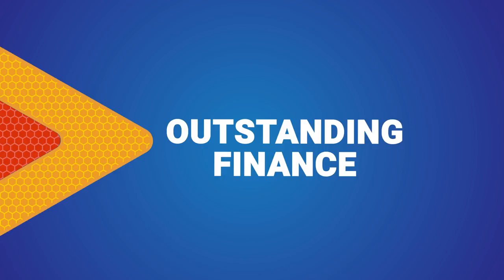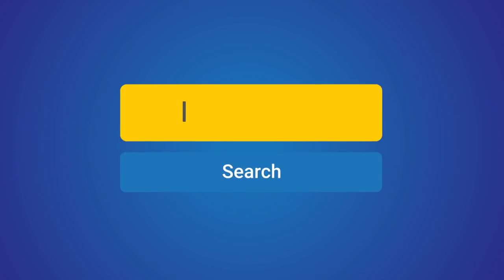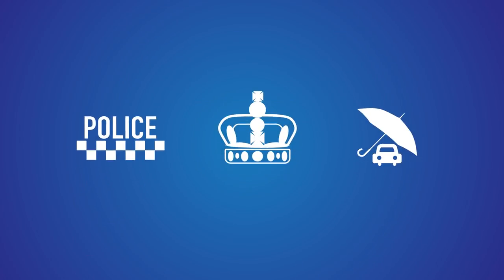Did you know one in four used vehicles are stolen, written off or have outstanding finance? At MyCarCheck.com you can run a check on any UK registration plate, get access to vital checks from the police, government agencies and finance and insurance firms.